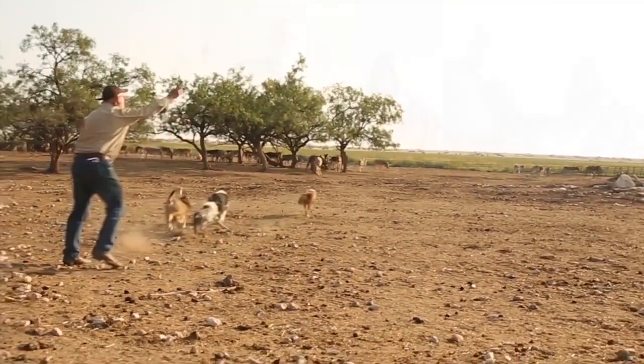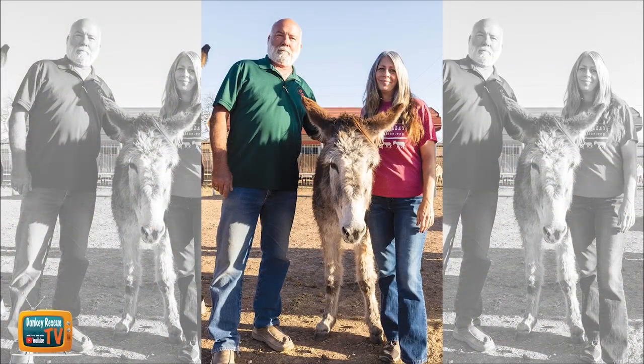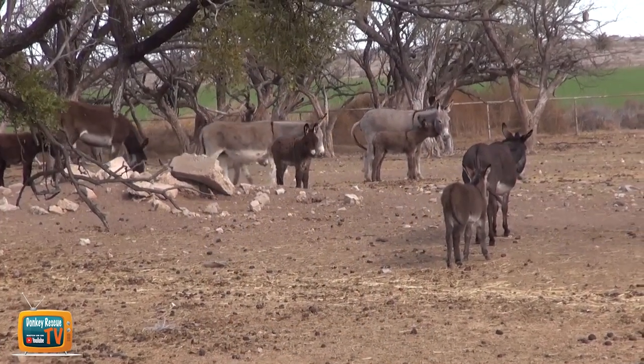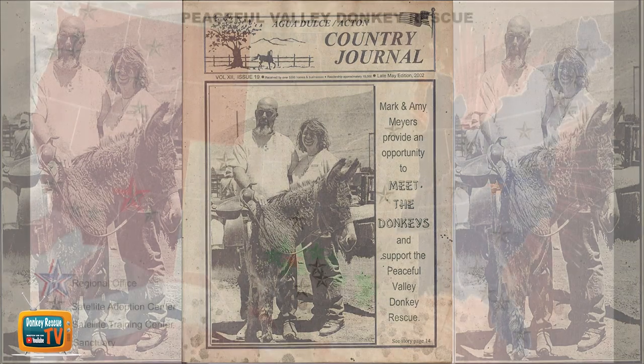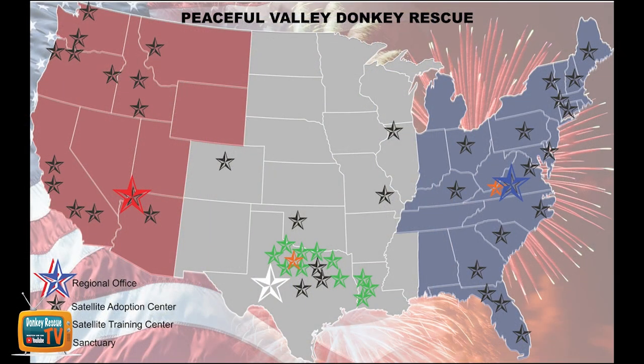My name is Mark Myers. Most people just call me the burrow man. My wife Amy and I have been rescuing donkeys for over 20 years. We started the Peaceful Valley Donkey Rescue as a backyard hobby — it is now the largest equine rescue in the world.